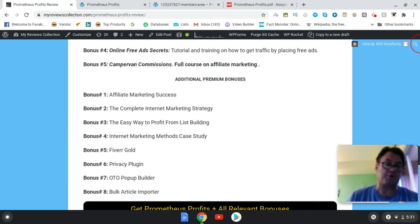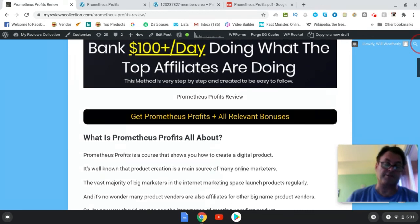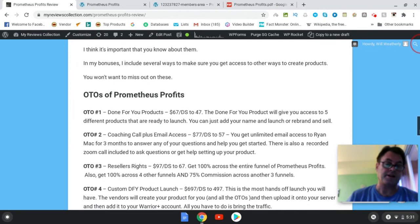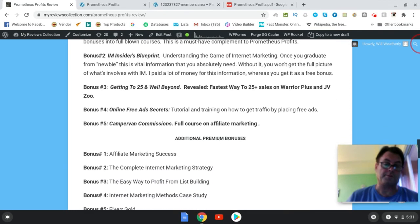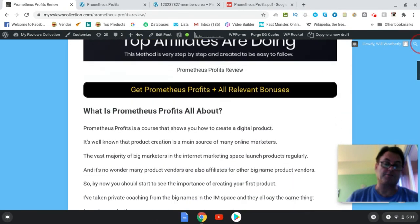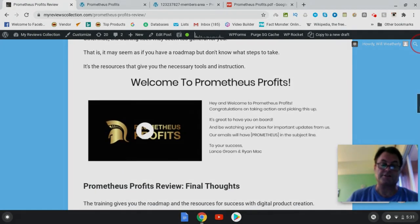You're also going to get these additional premium bonuses: Affiliate Marketing Success, The Complete Internet Marketing Strategy, The Easy Way to Profit from List Building, Internet Marketing Methods Case Study, Fiverr Gold, Privacy Plugin, OTO Pop-Up Builder, and both article importers. If you're on my blog, click the button that says 'Get Prometheus Profits and All Relevant Bonuses' — that takes you to the sales page and all my bonuses will be waiting for you. If you're on YouTube, click the link in the description. The price for Prometheus Profits during the launch is $12.95, and I suspect that's going to go up, so move quickly. Thanks for watching and see you in the next review.